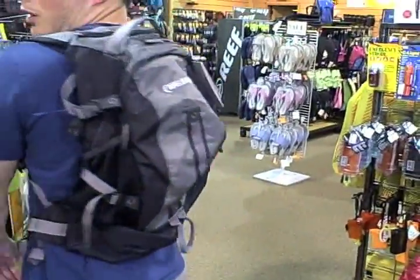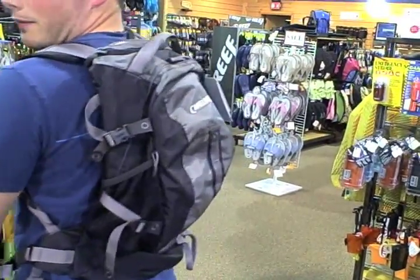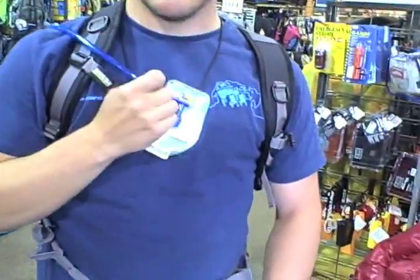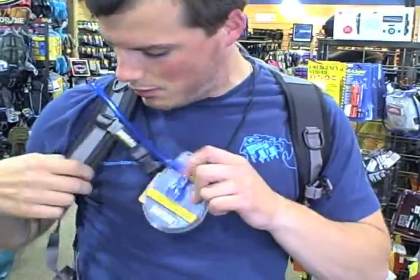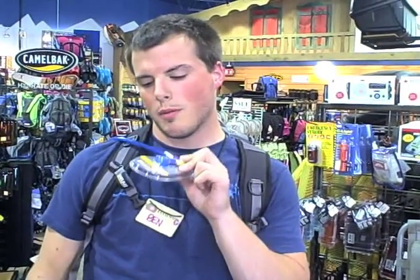Now at festivals, you don't want to keep forking over the cash for the $4 bottles of water. So here's Ben to talk about this awesome CamelBak. Here you've got the Trailblazer from CamelBak. It's got a reservoir that keeps all your water inside this backpack with plenty of room for your other stuff. Out here you've got the tube going to your water — you can clip that right here, keep it conveniently located, and sip on water whenever you're thirsty. You don't have to pay for any more of those bottles of water.